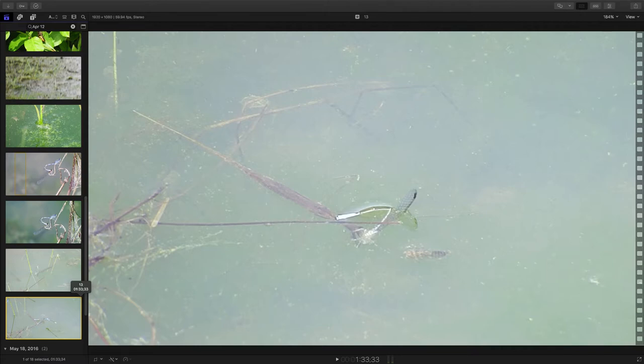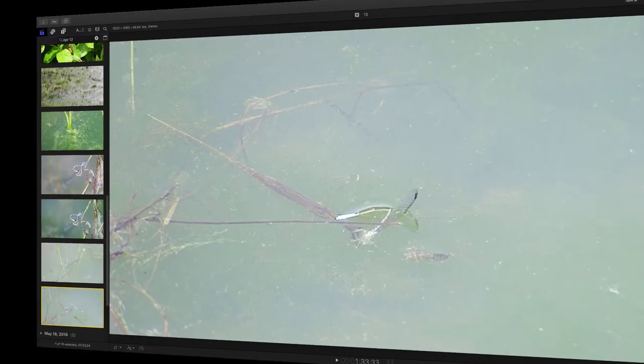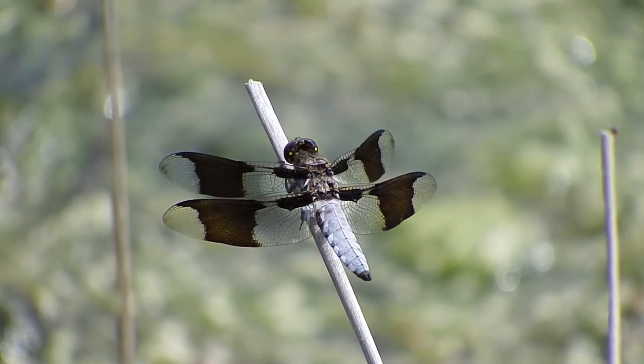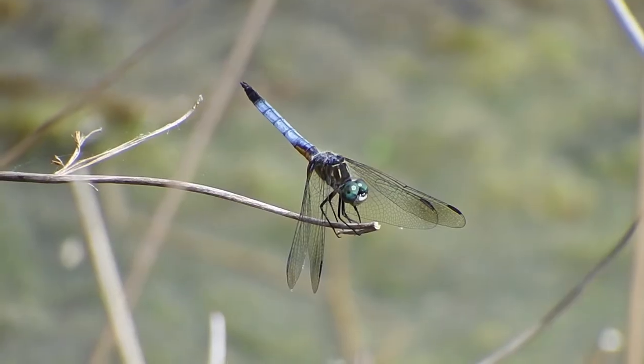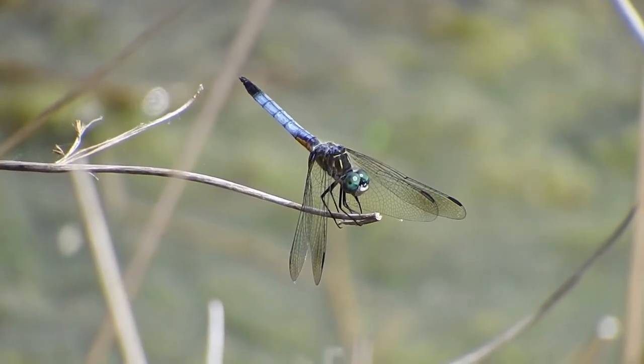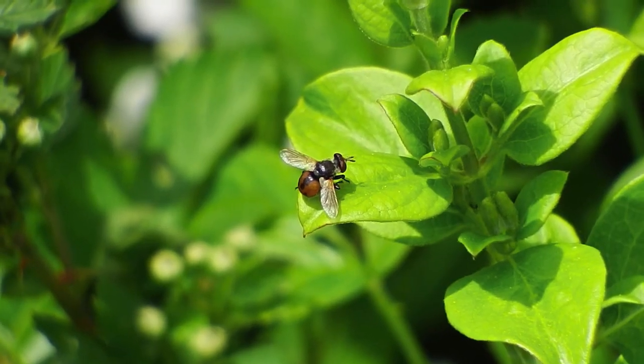Okay, I think that wraps up our photo walk around the pond. I believe we have another Nature Discovery screencast in the can. Thank you.